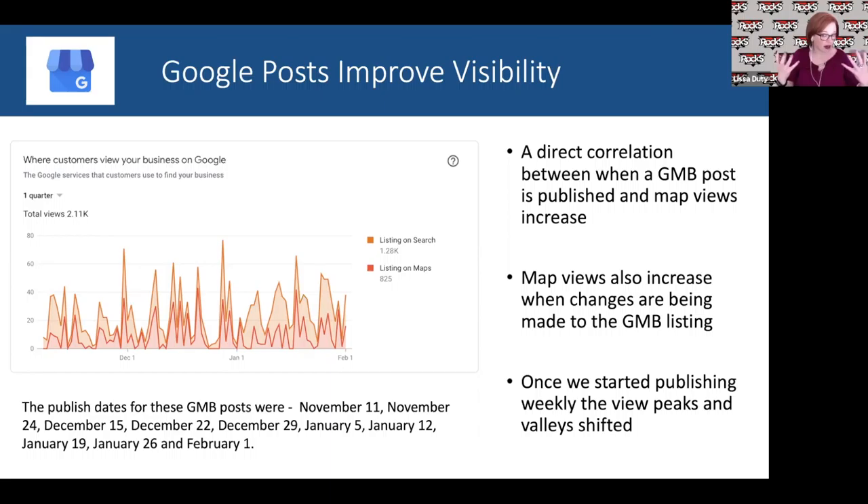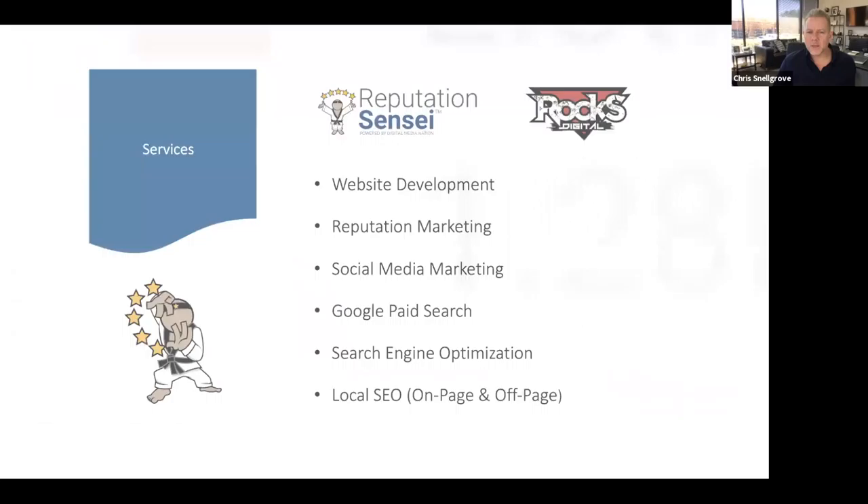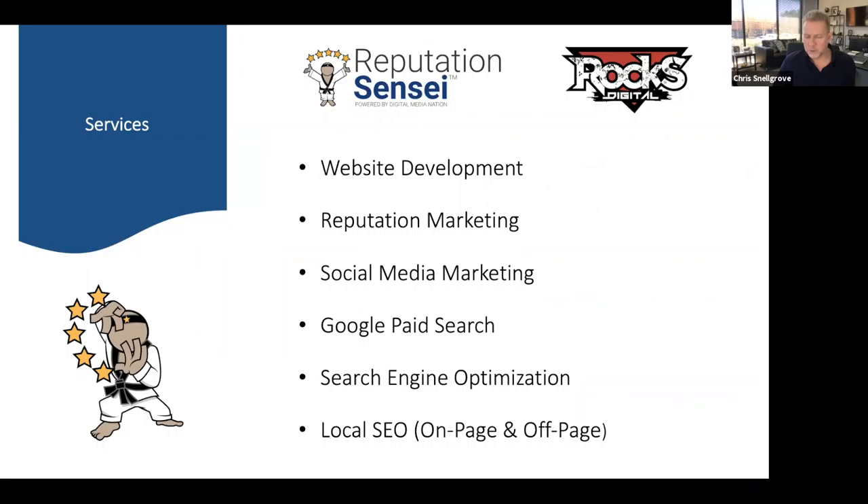Google loves content. It's also important — I mentioned EAT earlier: expertise, authoritativeness, and trustworthiness. Having high-value content within your GMB listing and on your website works together really well to help your business show up higher in Maps and in organic search.